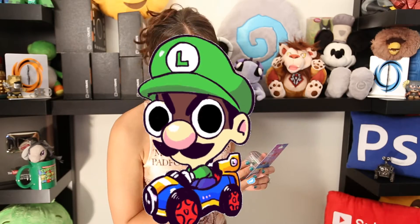Have you ever seen the Luigi Death Stare? You need to go watch those videos because that is freaking hilarious. He goes and destroys the other characters and he does this really evil death stare.